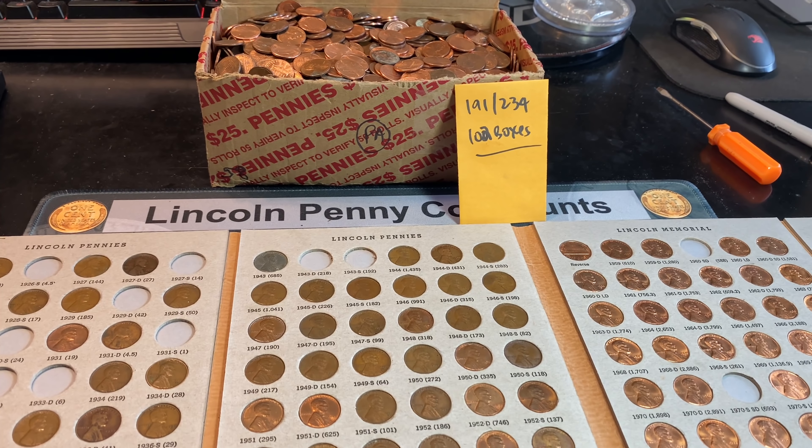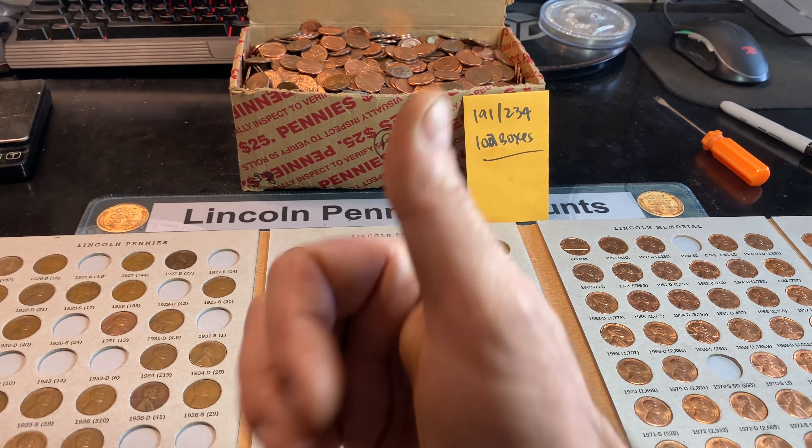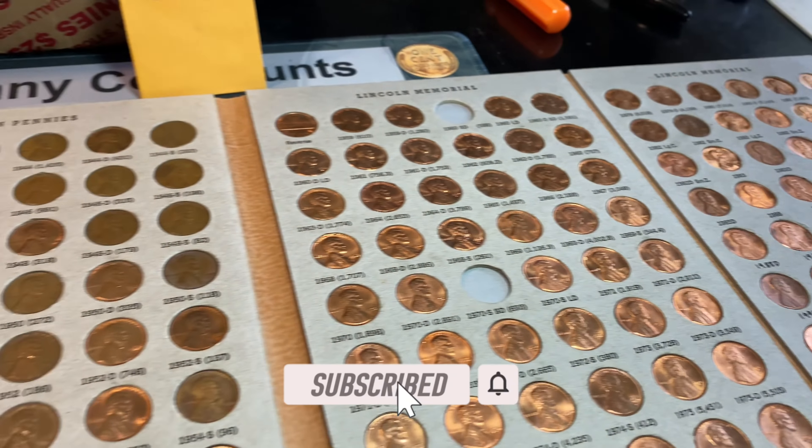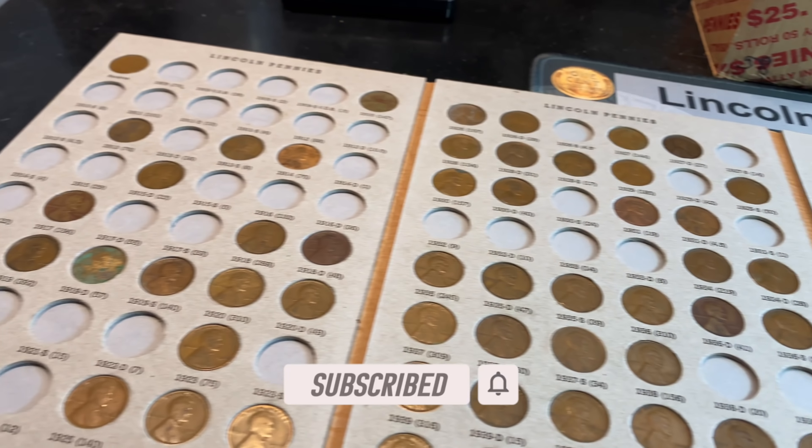Hopefully, despite no additions to the album, you still enjoyed this penny hunt. If you did, I'd appreciate that thumbs up. And as always, everyone, happy hunting. Thanks for watching.